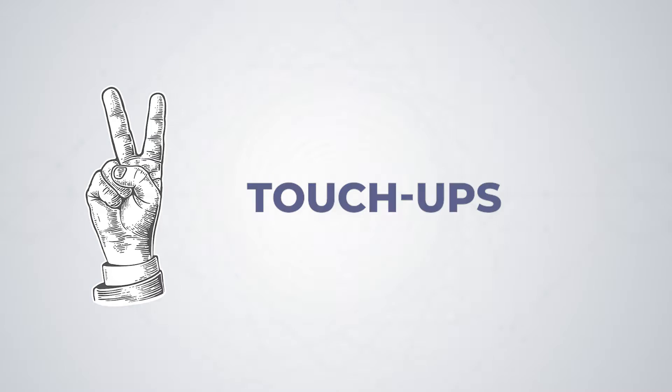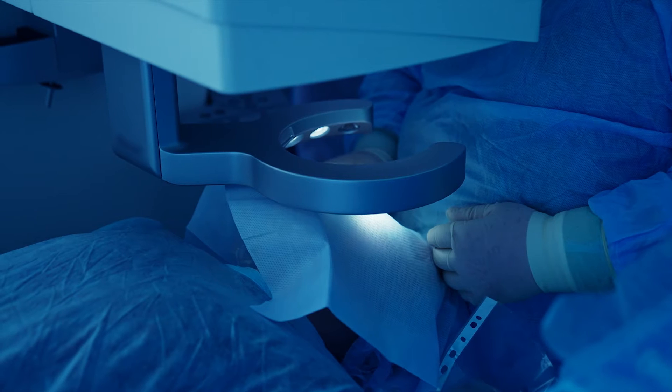Number two: touch-ups. While the vast majority of patients hit their target with their lens implant, we want 100% of patients to reach their vision goals, and sometimes that means it may take a touch-up or enhancement to get there. If you are more nearsighted, farsighted, or have residual astigmatism after cataract surgery, LASIK or other laser vision procedures are a common way of fixing this to increase your freedom from glasses. Ask your surgeon if they have a plan for touch-ups or enhancements if they're necessary.